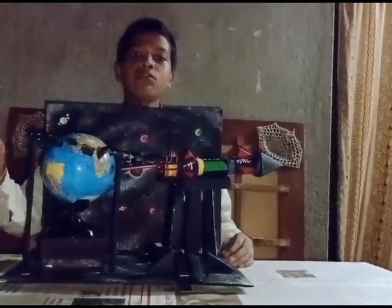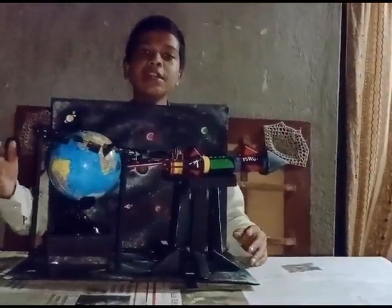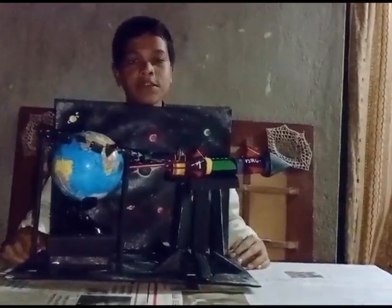This is how space junk will be removed from space and we can clear out the junk that is present outside planet Earth. Thank you and have a nice day.